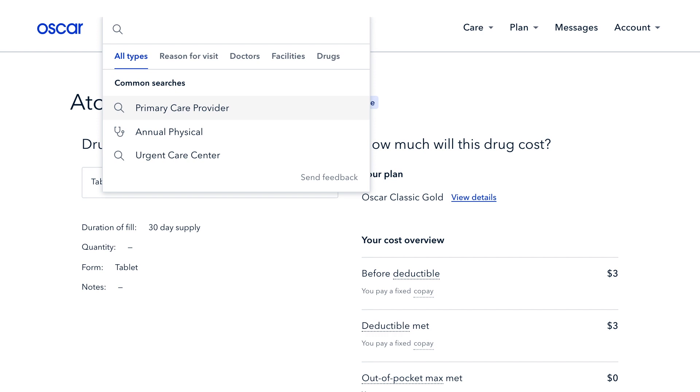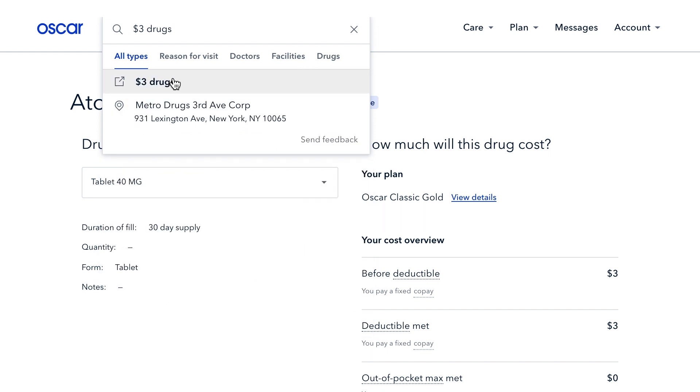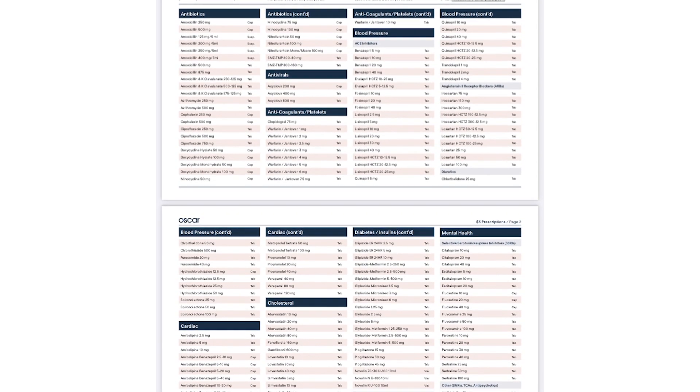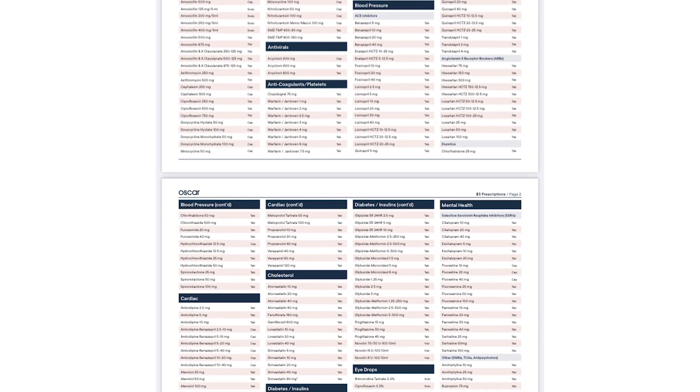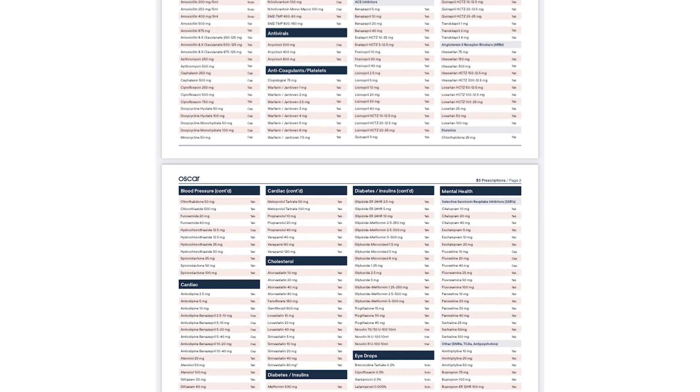If you're curious about the other medications on Oscar's $3 list, type $3 drugs into the search bar. You can even print out the list and share it with your doctor or talk about it at your next appointment, in case there are any generic medications on the list that make sense for you.